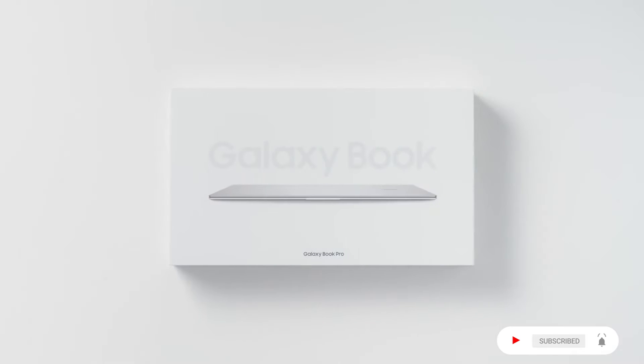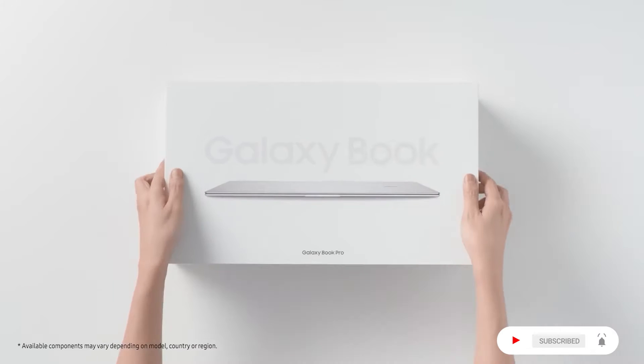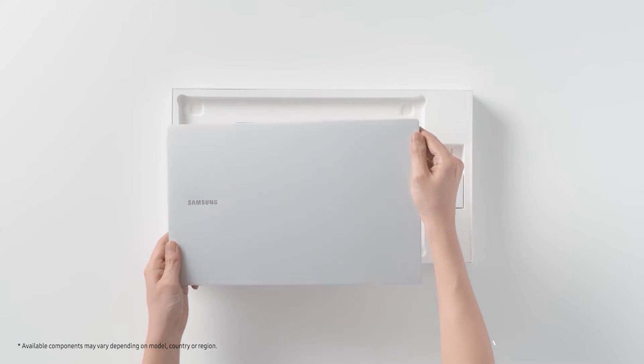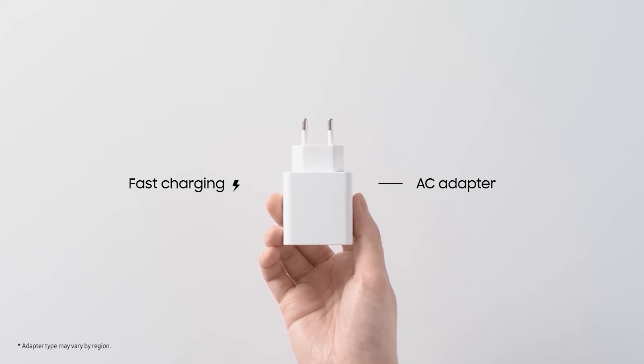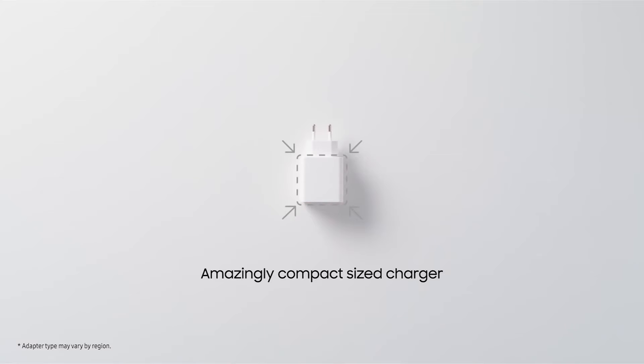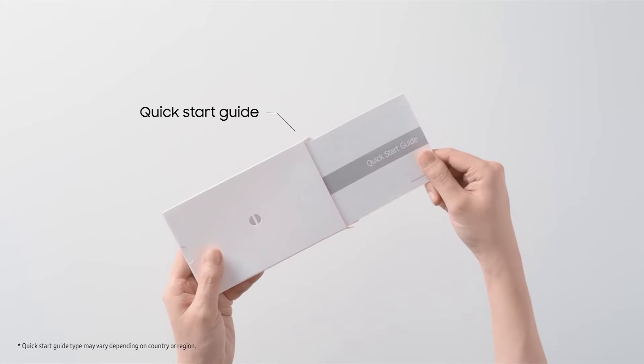Unboxing the Galaxy Book Pro — the great Samsung Galaxy Book Pro. In the box: an AC adapter for fast charging, an amazingly compact size charger, a USB Type-C cable, and a quick start guide.